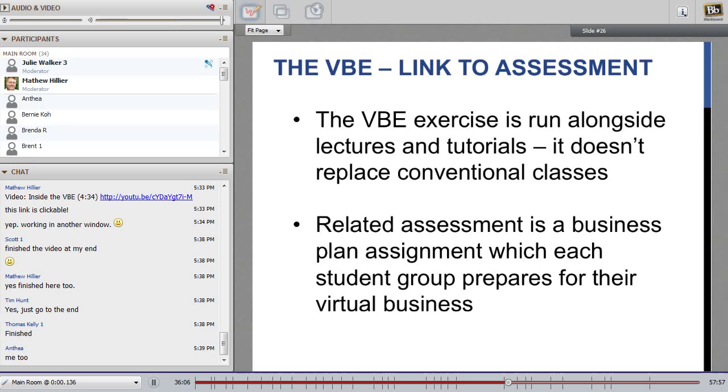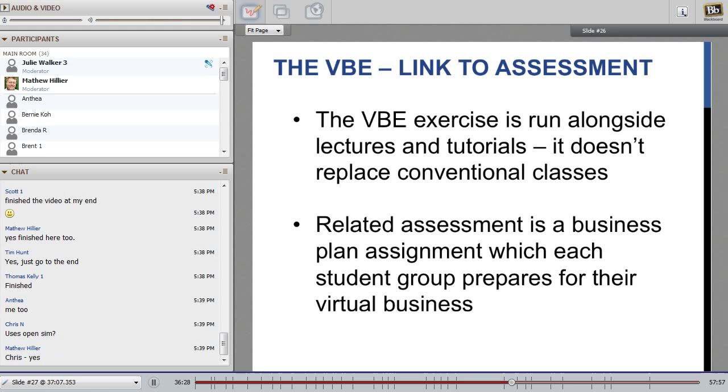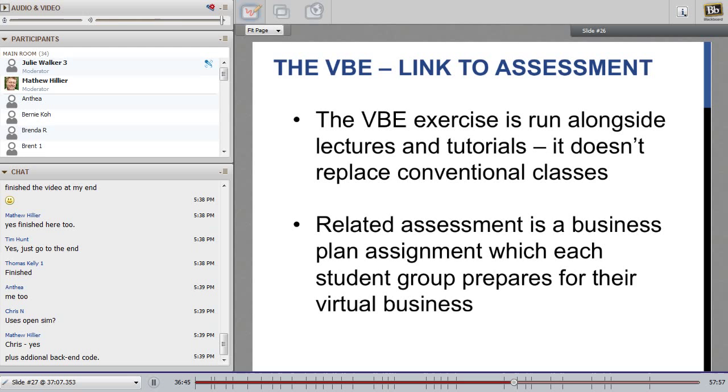What was the assessment that this VBE exercise was linked to? The exercise was run alongside lectures and tutorials — it didn't replace conventional classes; there were 13 lectures and 12 tutorials across the semester. The VBE sat next to it as an experiential learning resource. The related assessment was a business plan assignment, which each student group prepared for their virtual business — basically, each group was asked to prepare a business plan to support a loan application for their business going forward, with a focus on the next 12 months.